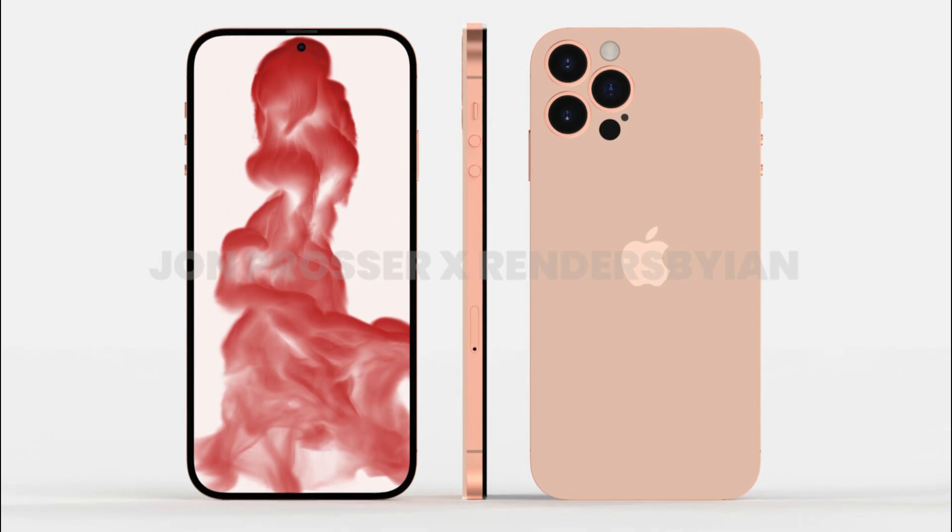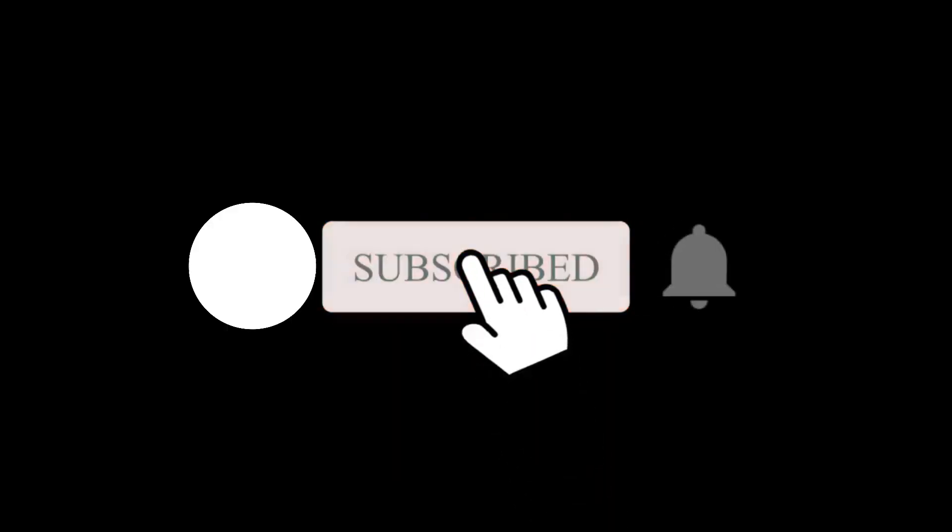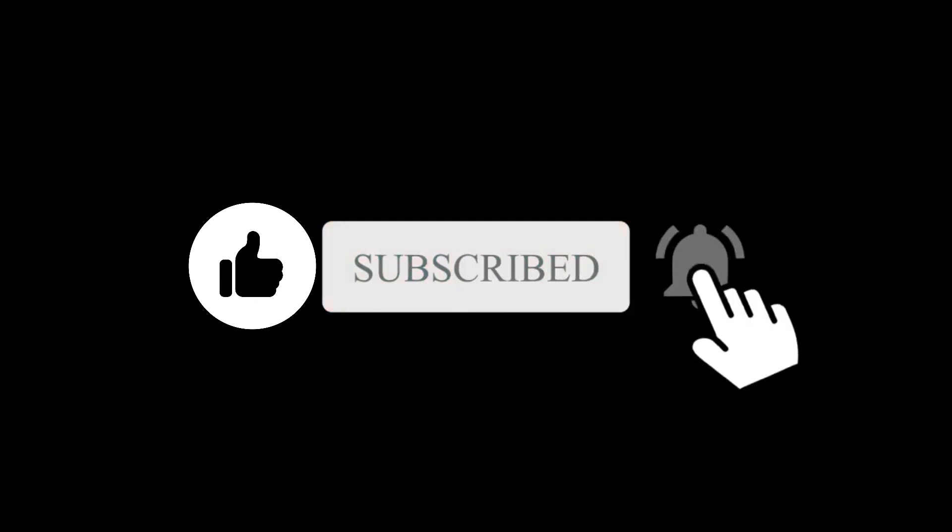What do you think about this change? Let me know your thoughts in the comment area below. With that said, feel free to subscribe and I will see you in the next one.